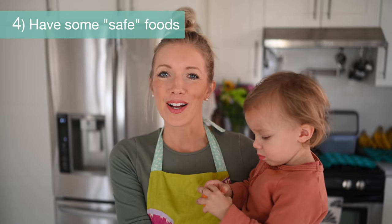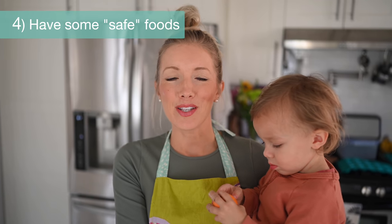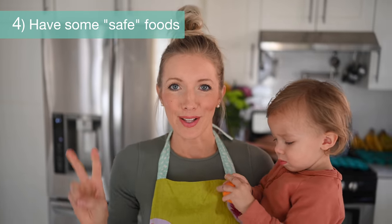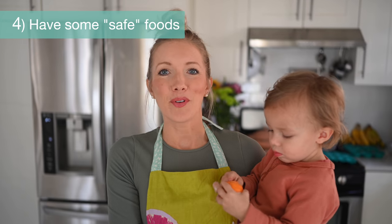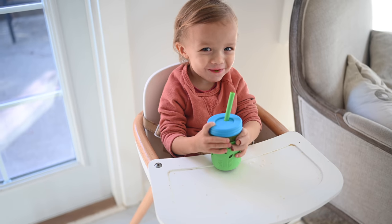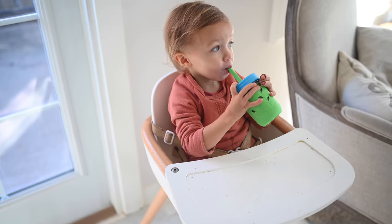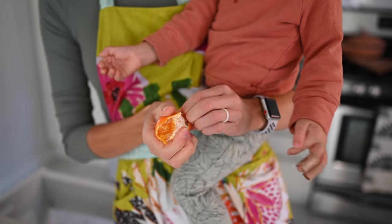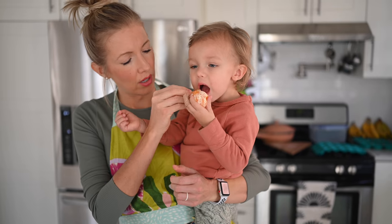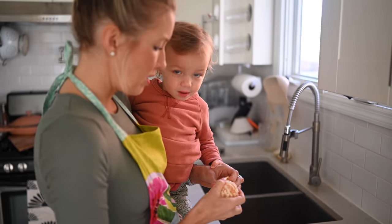Tip number four: you don't necessarily want your little one to go hungry at each meal, so it's also helpful to have what we call a safe food — something nutritious that you know your little one already really enjoys. One thing that's funny is Max really likes frozen peas. It's so simple to just pour some on the plate. If your little one is extra little, be careful — they could be a choking hazard.